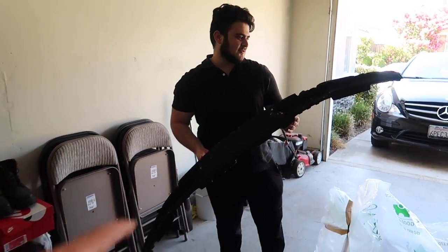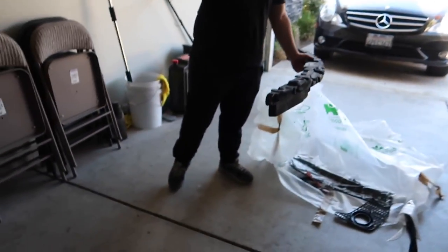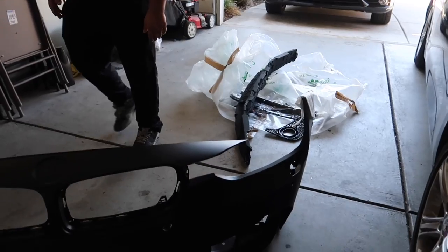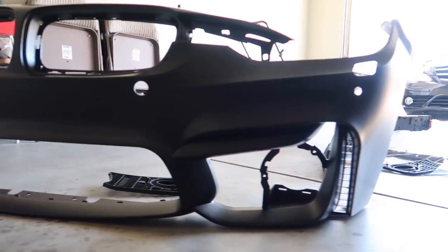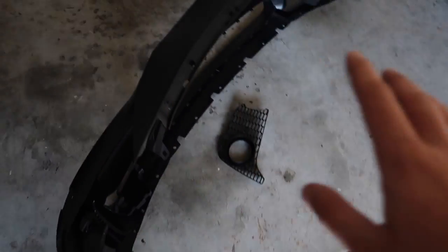It even comes with the bumper reinforcement, which we don't even have. There's also a license plate bracket — it comes with pretty much everything you need to put this bumper together. That's standard from Keys Motorsports — not just because of us. The grills on the side look really good. We've got to start assembling it — I remember it took forever to put all this together. This one comes with all the grills, everything you need.